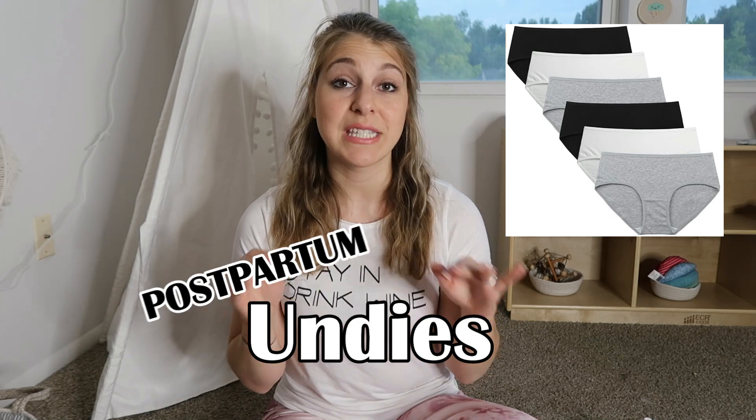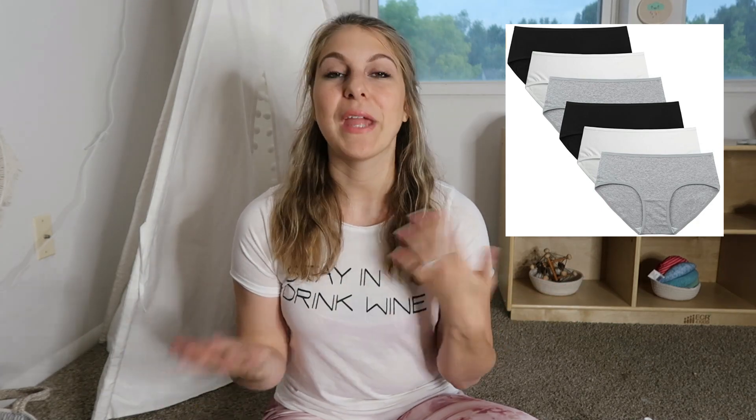Number two are undies that are dedicated to just postpartum, and comfort is key. I looked for something really soft, comfortable, and easy that I'd also be able to fit pads in, since I knew I was going to bleed for some time following birth. I found some on Amazon and they are so comfortable — I still wear them and will definitely be getting comfy undies for our next baby.